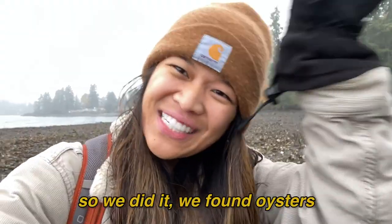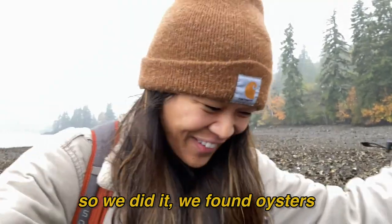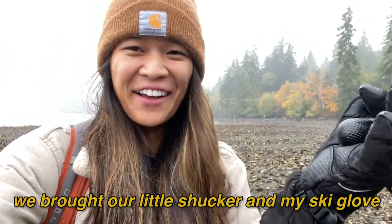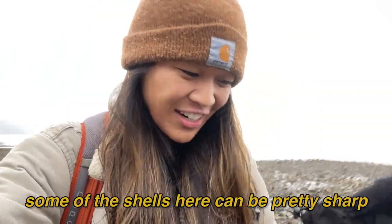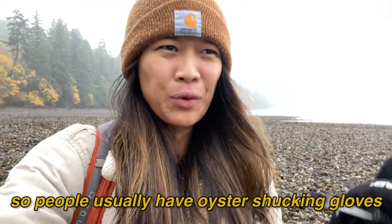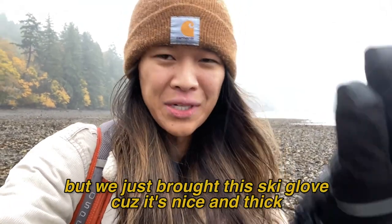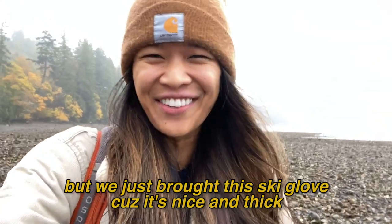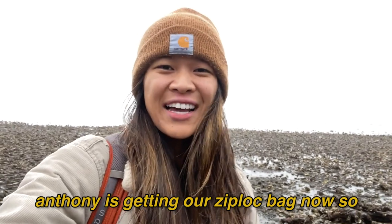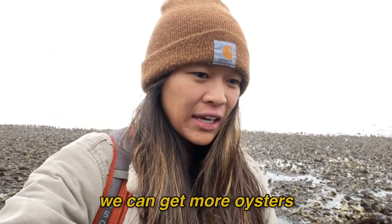So we did it — we found oysters and ate them. We brought our little shucker and my ski glove. Some of the shells here can be pretty sharp, so people usually have oyster shucking gloves, but we just brought this ski glove because it's nice and thick. Anthony is getting our Ziploc bag now so we can get more oysters.